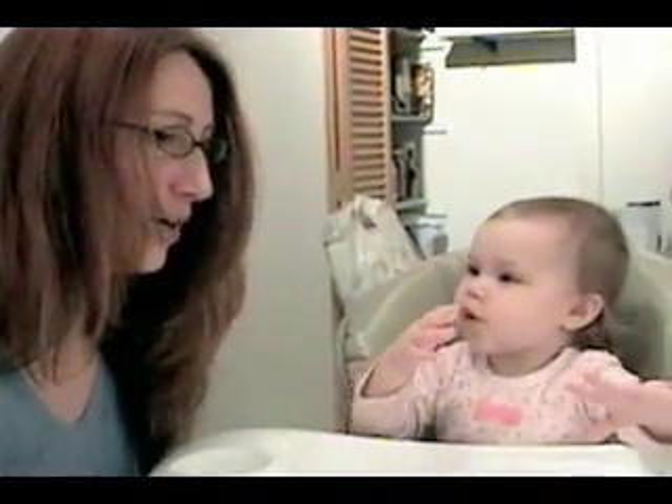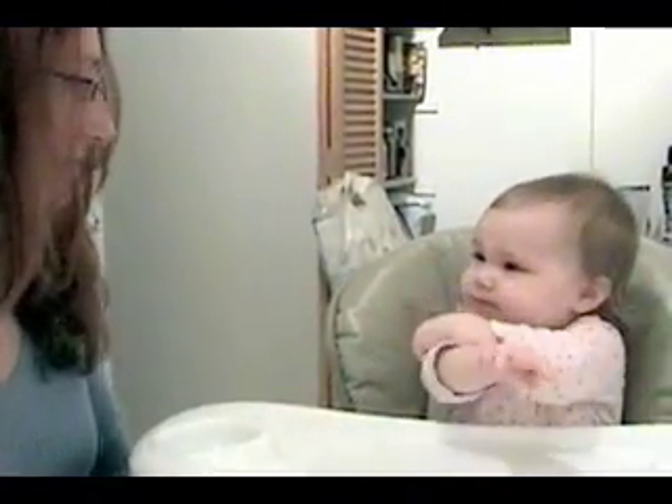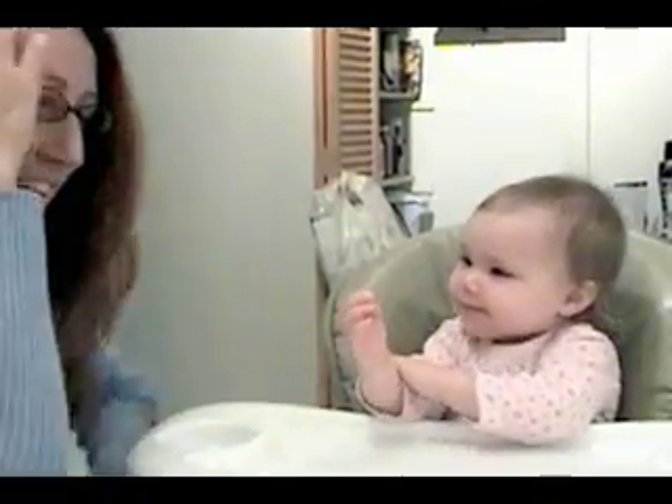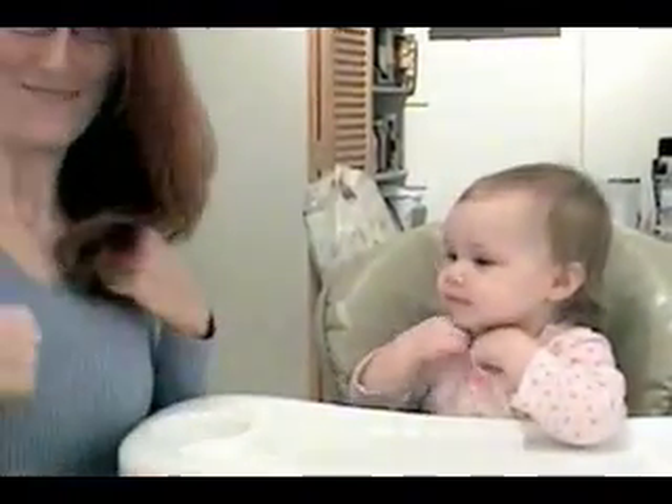And how about hat? Ha. That's right. How about light? Light. Good girl. And what's the sign for cracker? Cracker. And how about bath? Bath. That's right — that's the sign for bath.